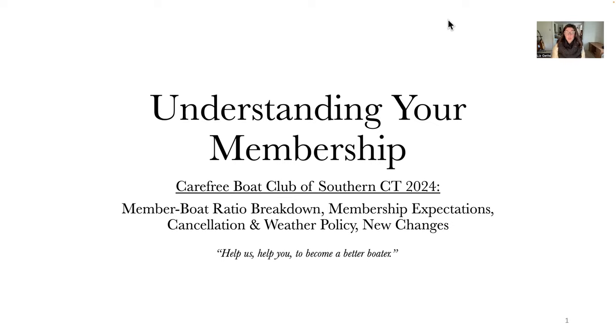In this presentation, we're going to be covering all the different types of memberships. I'm going to be explaining the breakdown of our member-to-boat ratio. We're going to be going over some cancellation and weather policies, and most relevant to our membership, we're going to be going over some new changes and ways that we are intending to help you boat more in the 2024 boating season.